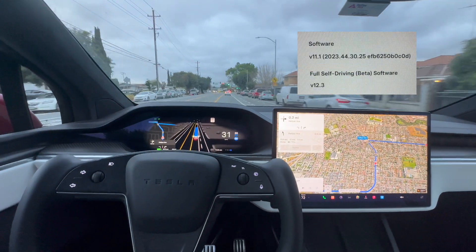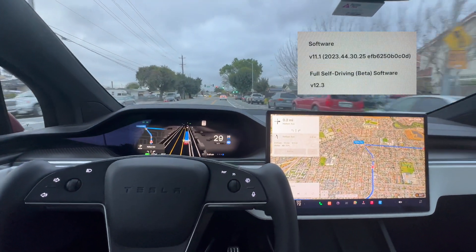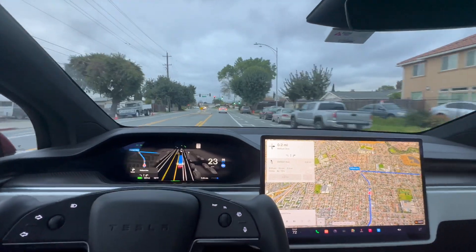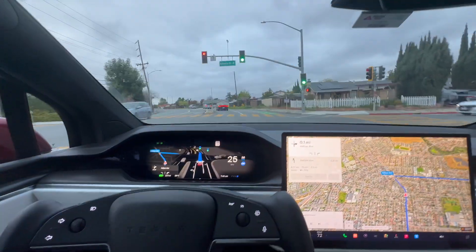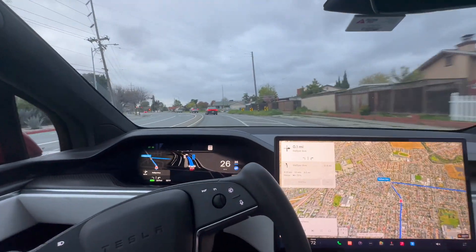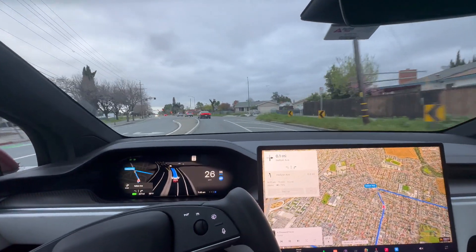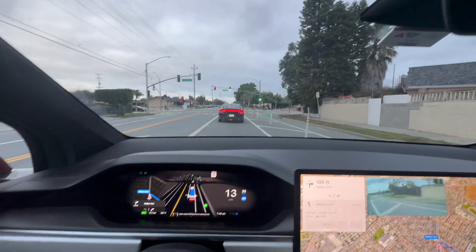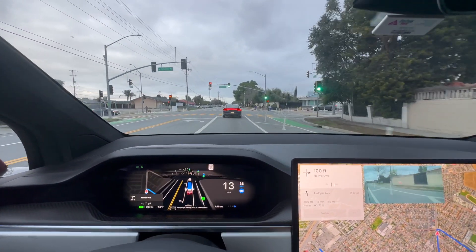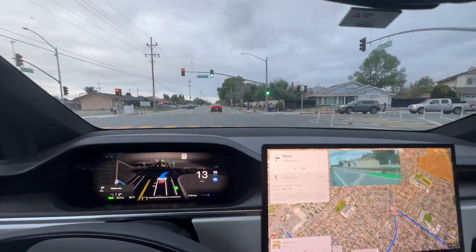Version 12.3 — we are heading into a semi-residential neighborhood. Right off the bat I can tell that it's more predictive. It drives a little bit more intelligently, more like a person would, not as extreme. Let's see how it makes this turn here — this is a very wide, very awkward one. This ought to be really interesting.